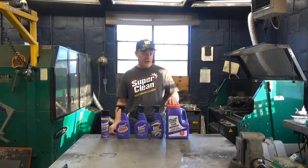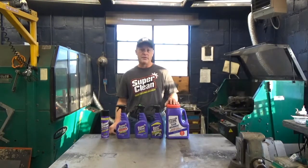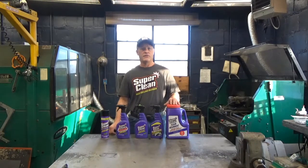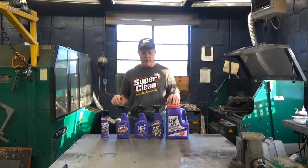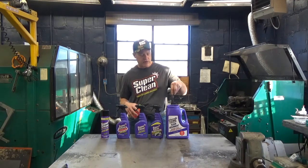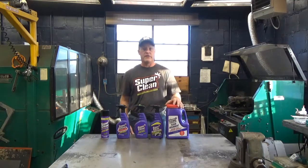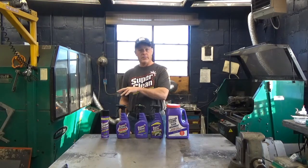Recently I was contacted by a company called Super Clean. They stumbled upon one of my YouTube videos and said their product might be useful to my viewers. I said if you'd like to send your product, I'll review it and tell viewers my opinions on how they perform. So we have degreasers, a wheel cleaner, and a floor absorbent. I'm not getting paid for this other than a hat and a shirt, so we're gonna check these out.